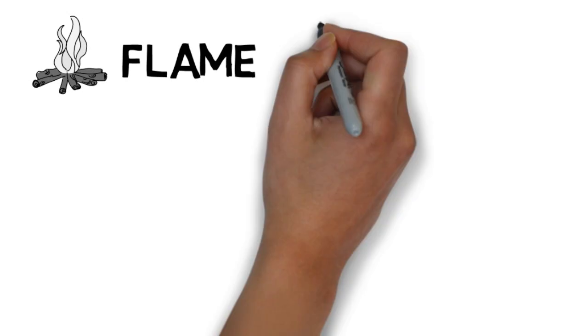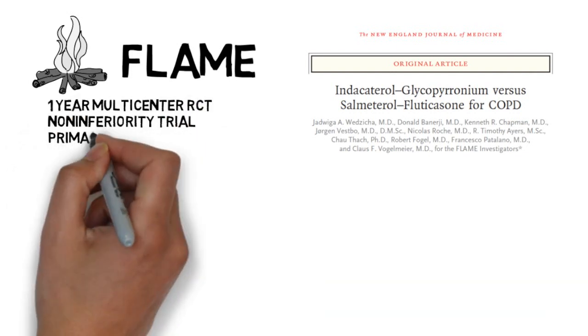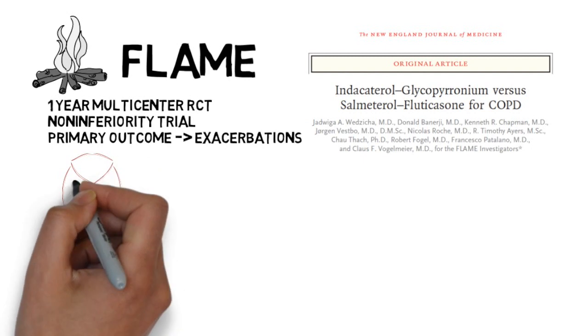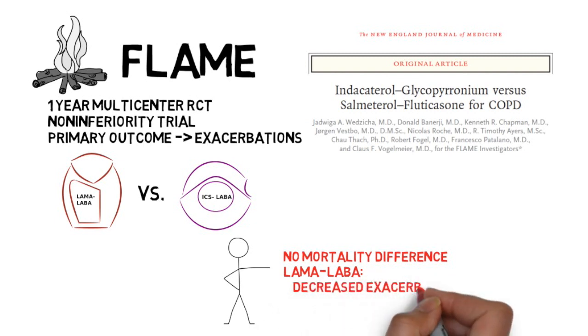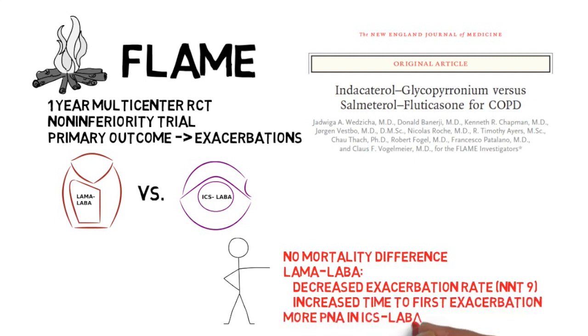More recently, the FLAME trial was published in the New England Journal of Medicine in 2016. This study was a multi-center randomized control non-inferiority trial with a primary outcome of number of COPD exacerbations. Following an initial unconventional washout period with one month of LAMA monotherapy, the authors randomized participants to either LAMA-LABA combination therapy or ICS-LABA combination therapy. While they found no mortality difference, they noted that LAMA-LABA therapy had a decreased rate of COPD exacerbations and increased time to first exacerbation compared to the ICS-LABA group. Similar to the TORCH trial, the authors noted increased rates of pneumonia in the ICS-LABA group. However, one criticism of this trial is that many of the events were noted to be mild, so the true clinical relevance is unclear. Additionally, the dropout during the run-in period on LAMA monotherapy may have skewed the study population toward a better response to LAMA therapy.